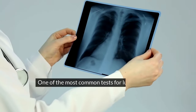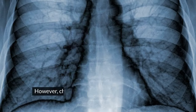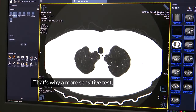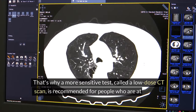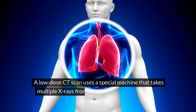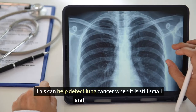One of the most common tests for lung cancer is a chest x-ray, which can show abnormal areas in the lungs that may be tumors. However, chest x-rays are not very accurate and can miss small or early stage cancers. That's why a more sensitive test called a low-dose CT scan is recommended for people who are at high risk of lung cancer. A low-dose CT scan uses a special machine that takes multiple x-rays from different angles and creates a detailed image of the lungs, which can help detect lung cancer when it is still small and has not spread.